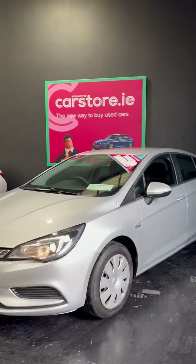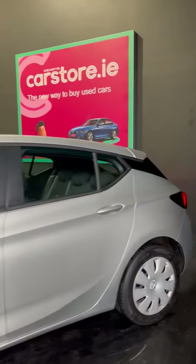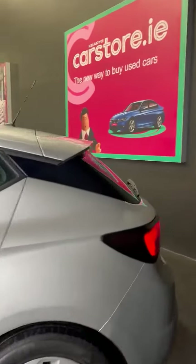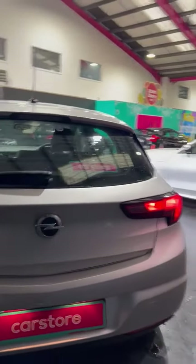Hello, it's Simon here at Kiri's Car Store in Dublin. Today's walk-around description video is of this Opel Astra. As you can see, it's finished in a silver metallic color, which is a very striking color for this car.